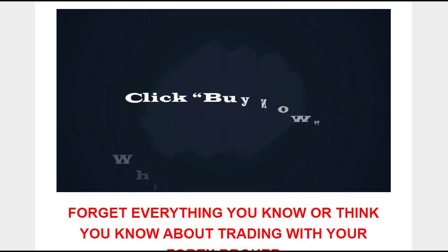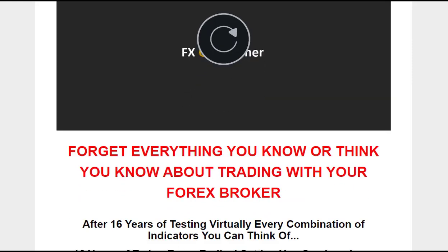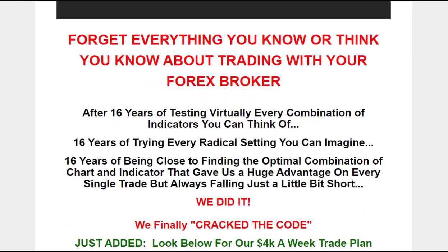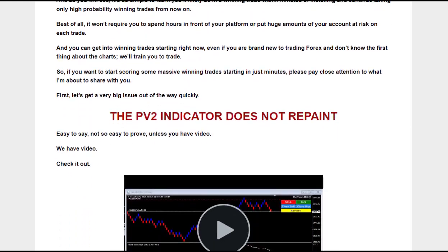The Forex Gold Miner Strategy also includes a $4,000 a week trade plan, which outlines a systematic approach to increasing your trading profits. This plan is designed for traders starting with an account balance of $500 to $1,000.